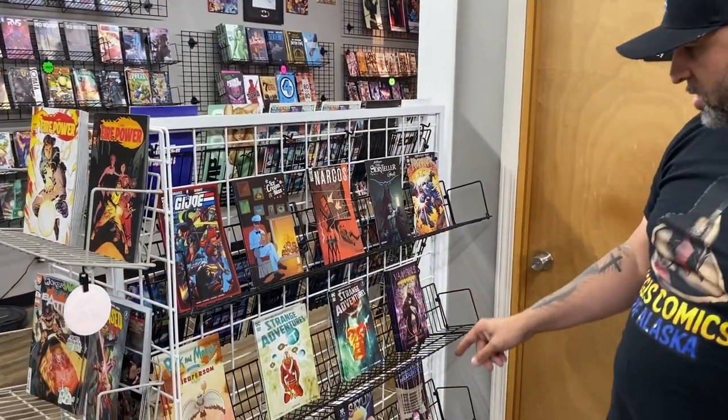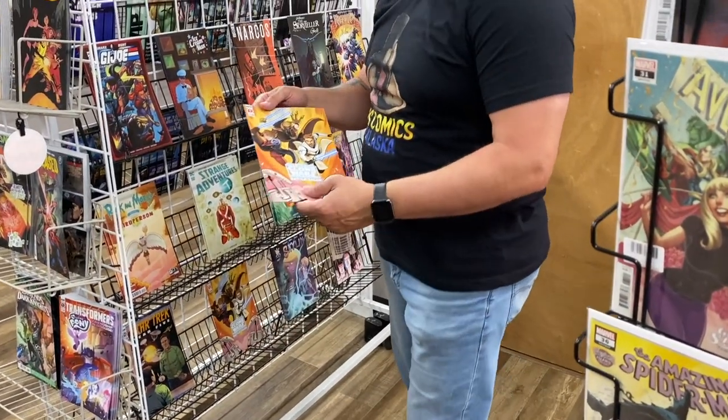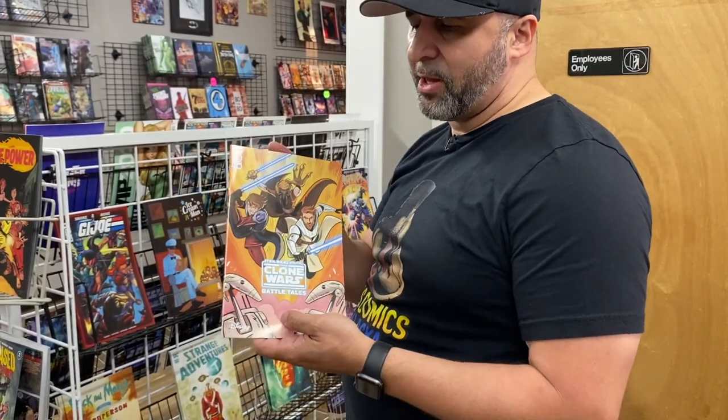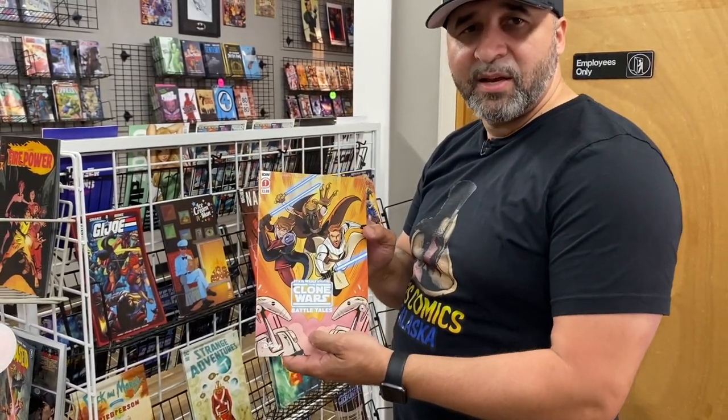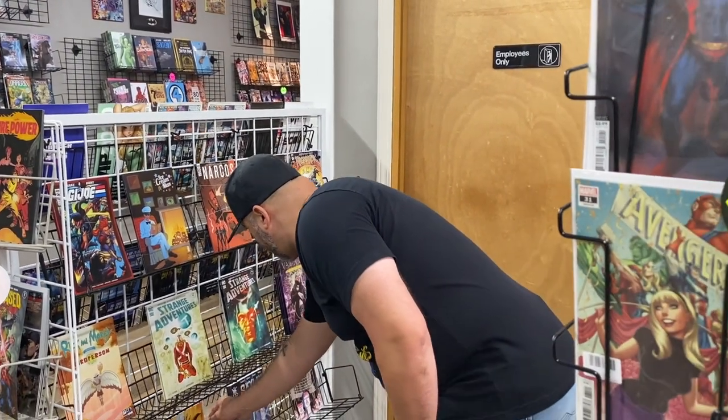Then we've got the Clone Wars, and we got the second print of the Clone Wars for the people that missed out on number one. We got you a second print here at the shop so you'll have your chance to get a hold of this new storyline. And then we have a new book here — interesting.